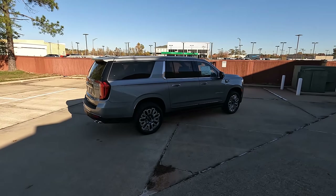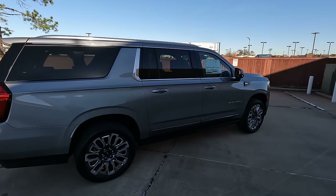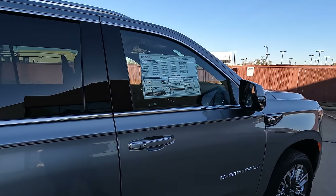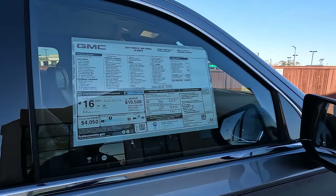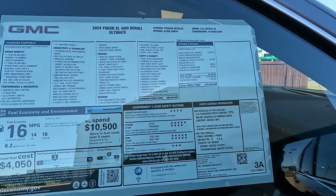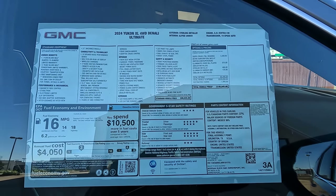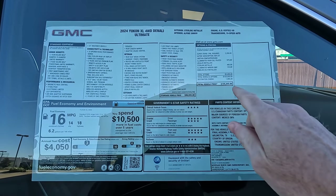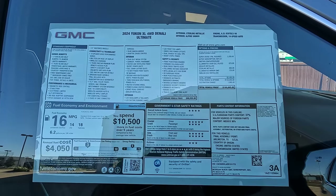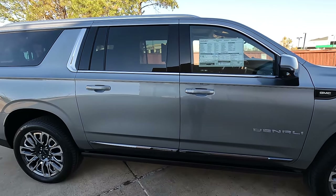Now for what could be the most eye-popping portion of the video — the window sticker. For those wondering what this Yukon costs: you already know this model is pre-sold, but here is the window sticker for a good close look. The price right there: $105,045.